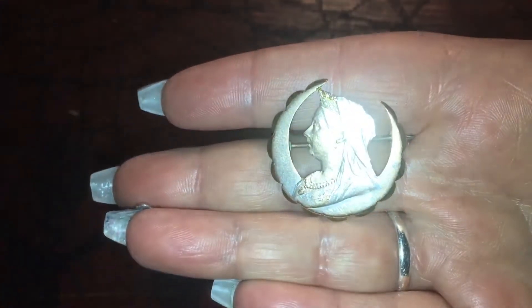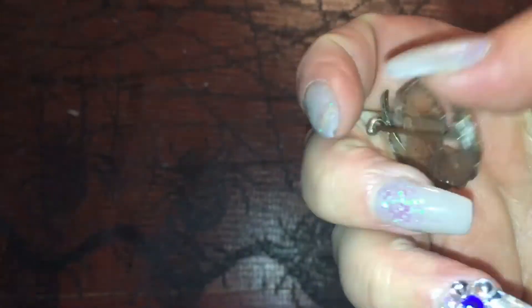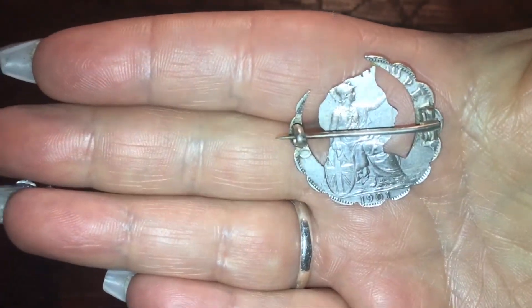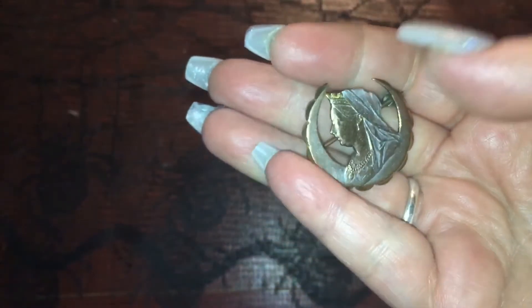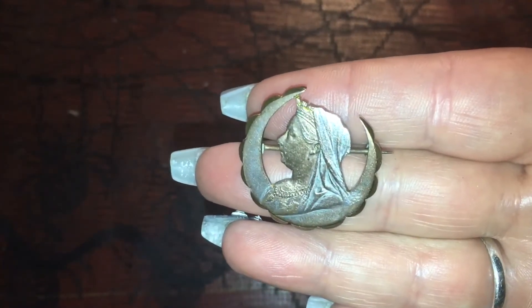Isn't that lovely? The second item I bought is this — a Queen Victoria penny that's been cut out to make a brooch. You can see the penny on the back: 1901. I think because Queen Victoria died in 1901, this could have been made to commemorate her death. Isn't that lovely?